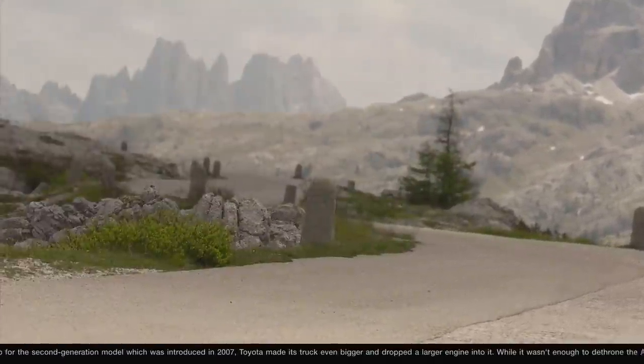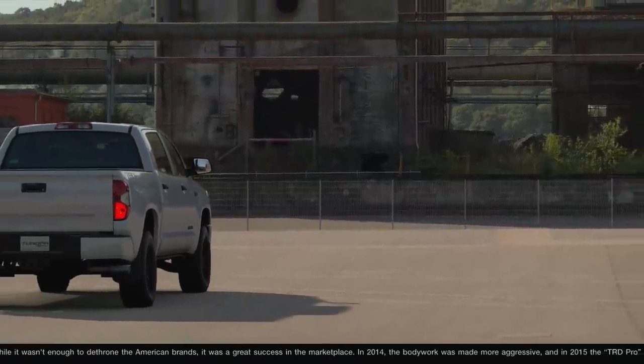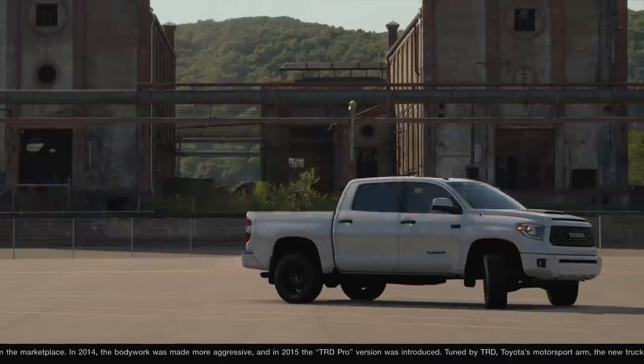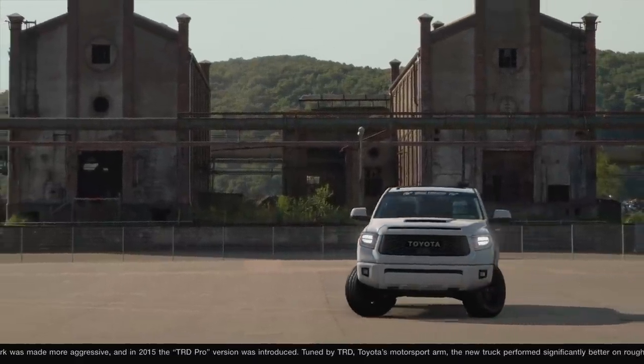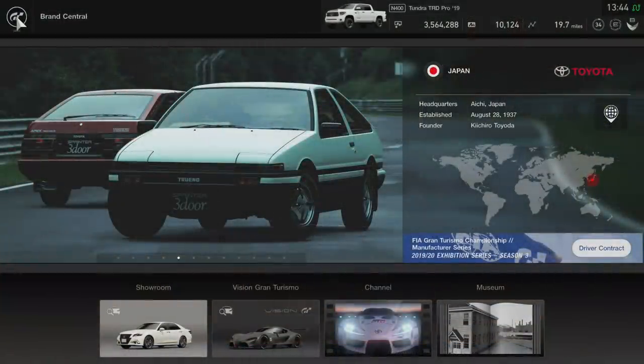You can really tell the passion behind the game and the detail. It's not always about just racing on Gran Turismo — it's more than that. It's about experiencing the whole game: the museums, the channels, the vision cars. There's so much more to this game than face value. I love Gran Turismo Sport. We're going to play this once again today.